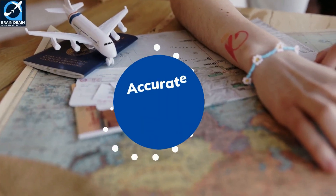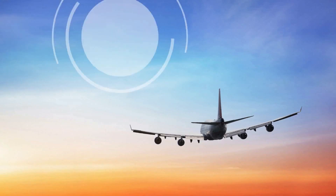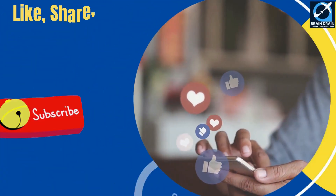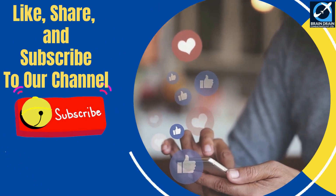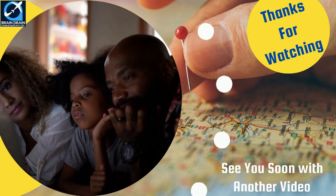We hope you appreciate our efforts to provide important and accurate immigration information. Please share your feedback and suggestions in the comments section. Please like, share, and subscribe to our channel to show your support, and don't forget to press the bell icon.